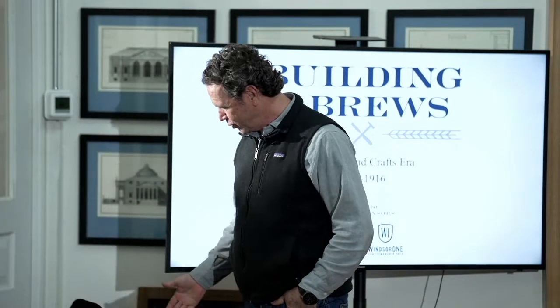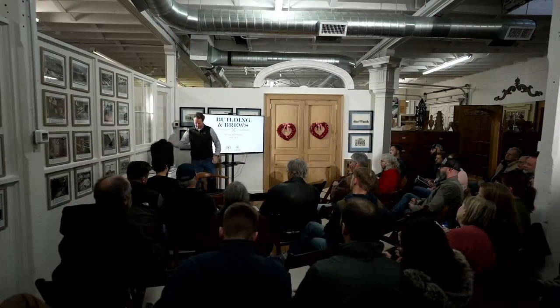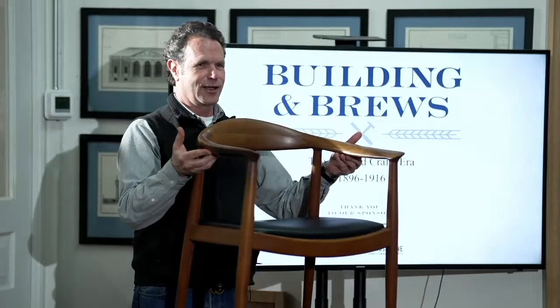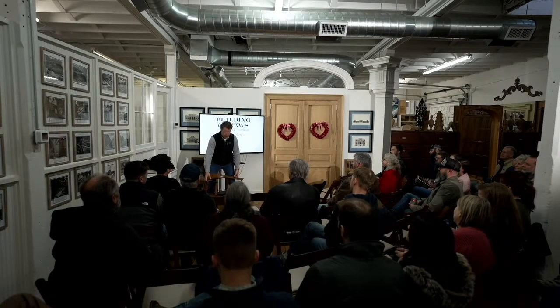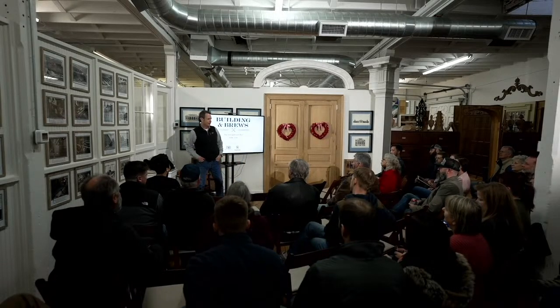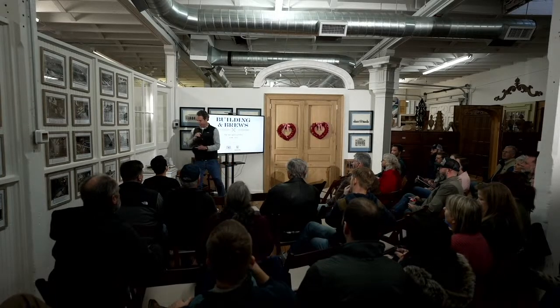I've got a chair here too — this is kind of a teaser. Anybody recognize this chair? Who the designer of this chair is? Hans Wegner. Wegner — famous chair designer. So we're going to talk about that. We do have a lot to learn. A lot of good stuff tonight, I'm very excited.